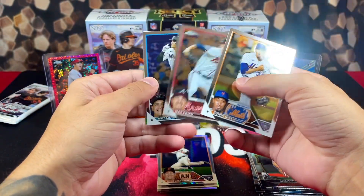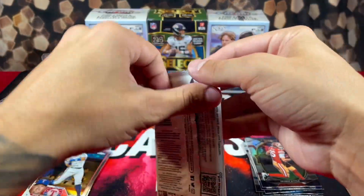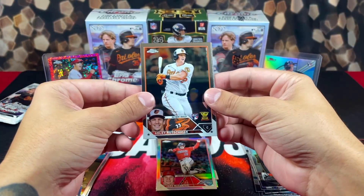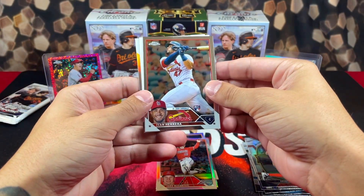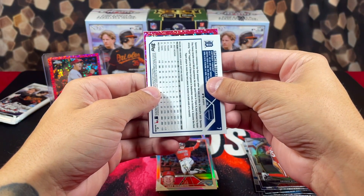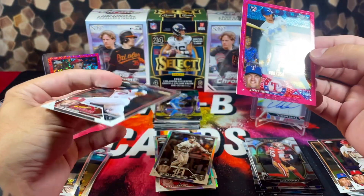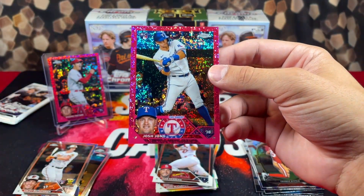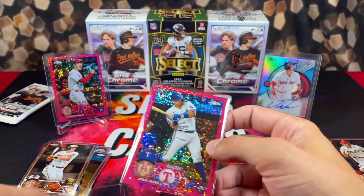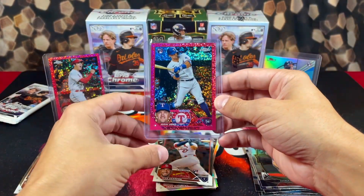Not looking like the best box right now — we got a McCarthy refractor, no other top players in that pack. It's been underwhelming. Got JT, we got Adley on the rookie — very nice. We got a backwards card — oh thank goodness it's a pink. It's an upside-down pink card rookie — that's Josh Jung! A Josh Jung numbered 86 out of 350. Very nice.